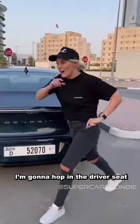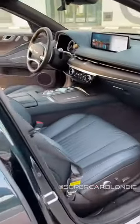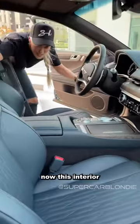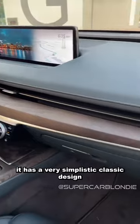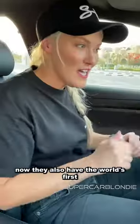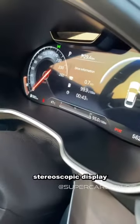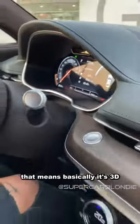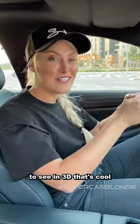I'm going to hop in the driver's seat because that's where all the action is. This interior is based on the beauty of white space, which means it has a very simplistic, classic design. Even the air vents are hidden. They also have the world's first stereoscopic display — meaning it's 3D, and you don't have to wear glasses to see in 3D. That's cool.